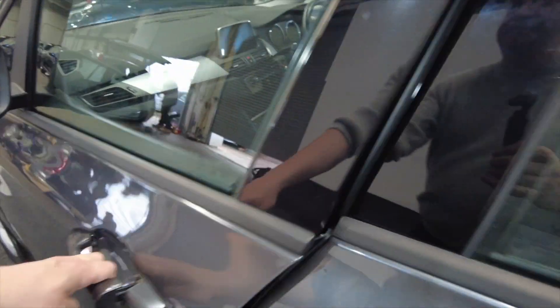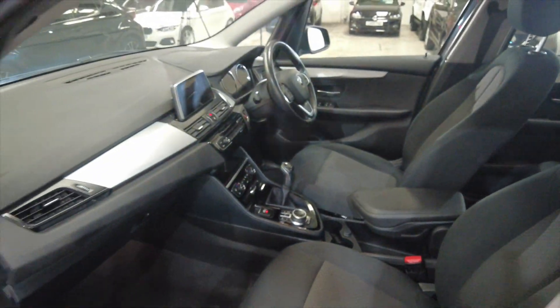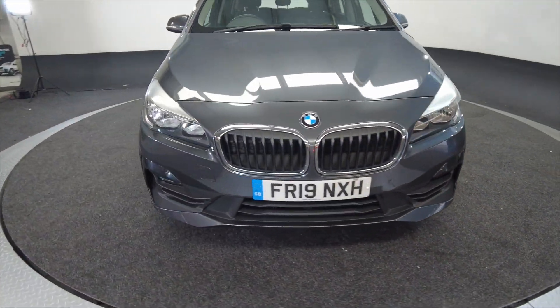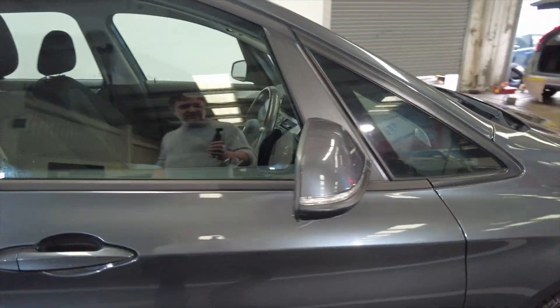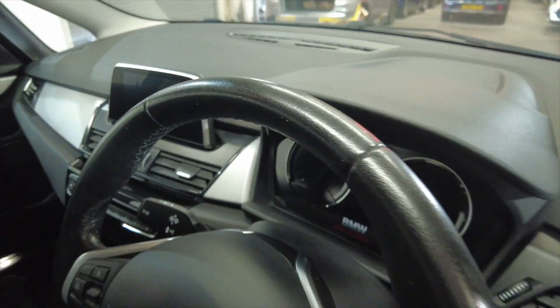Electric windows front and rear. Acres of space in the front as well, really nice fully adjustable comfortable seating there. It's great cars these — obviously you've got BMW's build quality, reliability and styling, they do look fantastic. You've got indicators on the wing mirrors and a multifunction steering wheel, really nice.